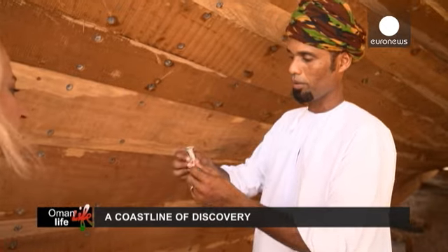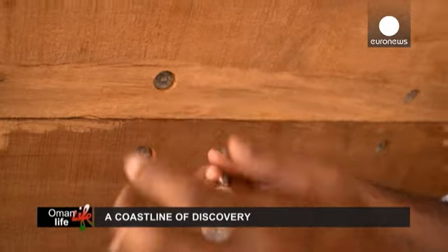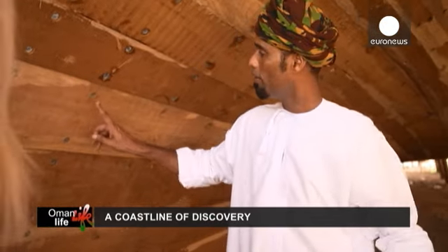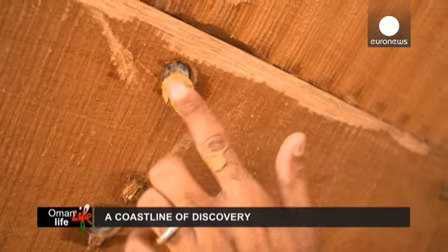Colocamos algodão à volta do parafuso e deve ser embebido em óleo. Depois colocamos um material isolante, que chamamos Lamy. Bloqueia a água, que já não consegue infiltrar-se e corroer o parafuso.